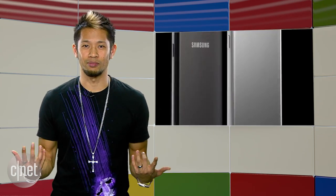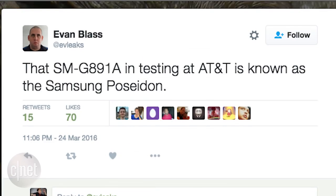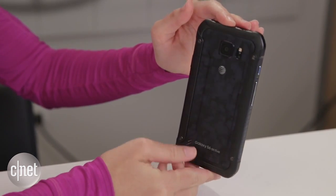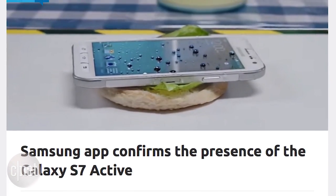Samsung is also gearing up for the new Galaxy S7 Active, codenamed Poseidon after the Greek god of the sea. According to Evan Blast, the S7 Active is being tested at AT&T. If it follows what we've seen in the past from the Active line, we can expect a less elegant design replaced with a more durable one, with possibly even better protection from water and dust. No release date has been targeted yet.